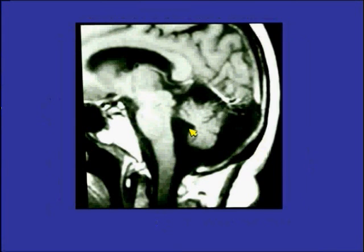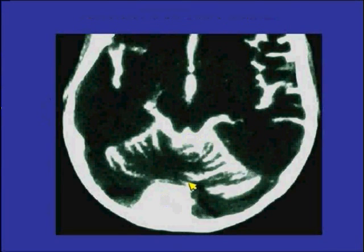This patient may have elements of inferior vermian hypoplasia and some communication of CSF with the fourth ventricle. As you can see when we add contrast, this is communicating with the subarachnoid space.